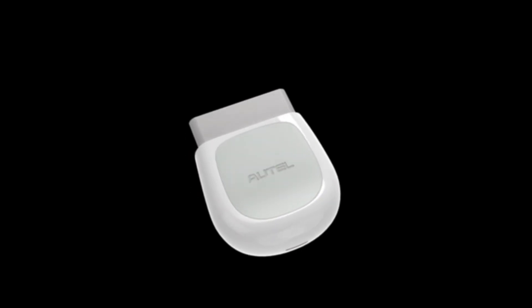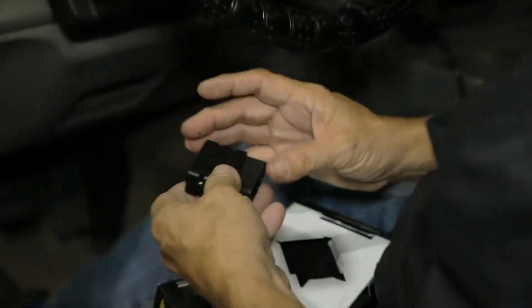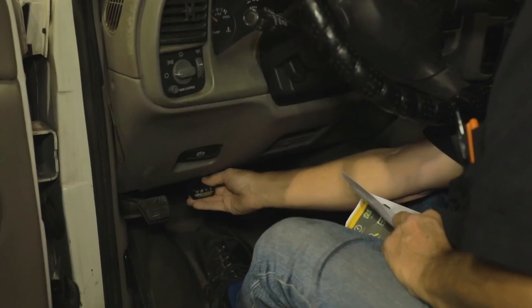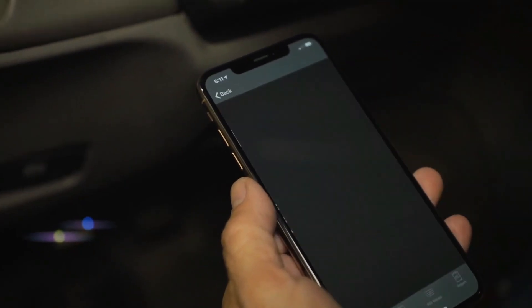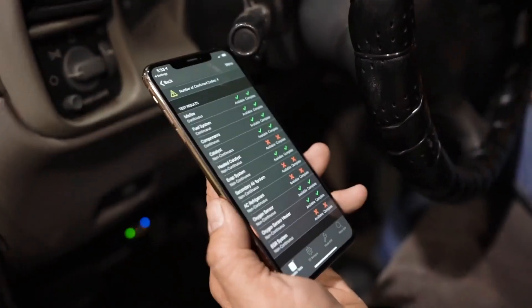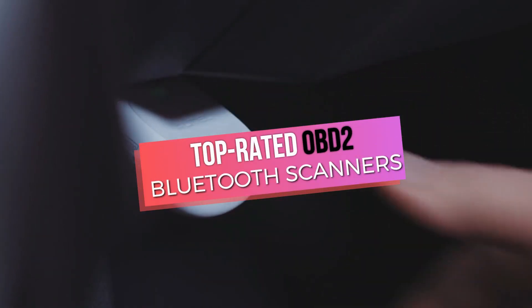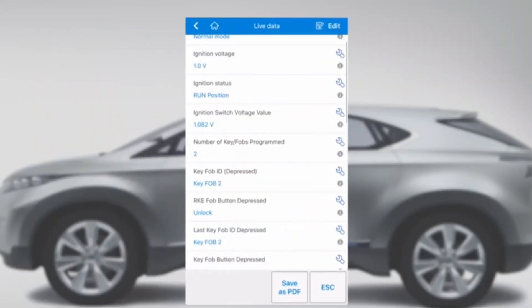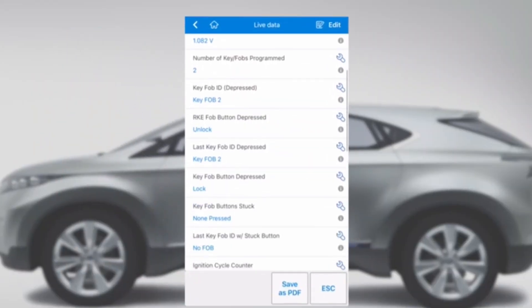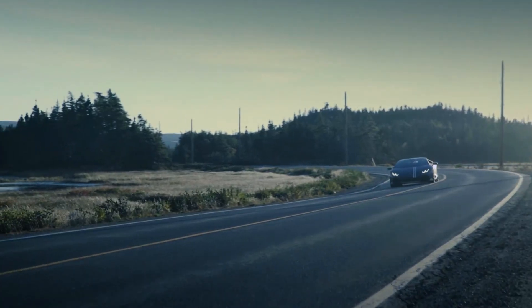Looking for the best OBD2 Bluetooth scanner to help you stay in control of your car's diagnostics? Imagine easily diagnosing engine lights or monitoring real-time performance right from your phone. These scanners are a must-have for any car enthusiast or DIY mechanic. In this video, we'll take you through the top-rated OBD2 Bluetooth scanners that combine accuracy, user-friendliness, and seamless smartphone compatibility. Let's find the ideal tool to keep your car running at its best.